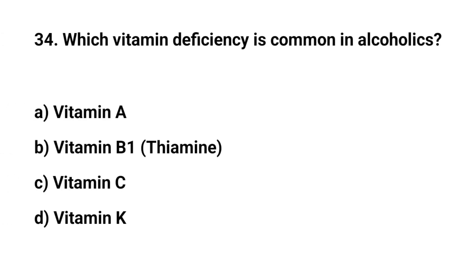Question number thirty-four. Which vitamin deficiency is common in alcoholics? The right answer is B. Vitamin B1.